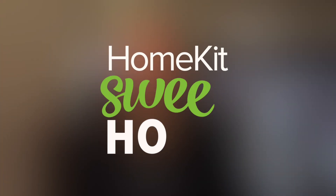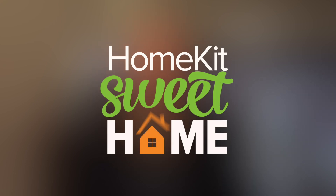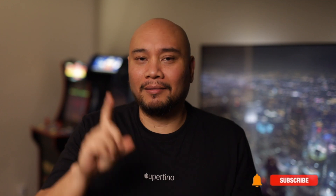WWDC 2020 just wrapped up last week and we'll take a look at what Apple has up its sleeve for HomeKit up next. Welcome and thanks for watching. I'm Ray, and if you haven't yet but are interested in the HomeKit Smart Home platform and related Apple tech, please hit the subscribe button and tap the bell to get notified when I post new content. If you find the following video useful, please give it a thumbs up — I very much appreciate it.